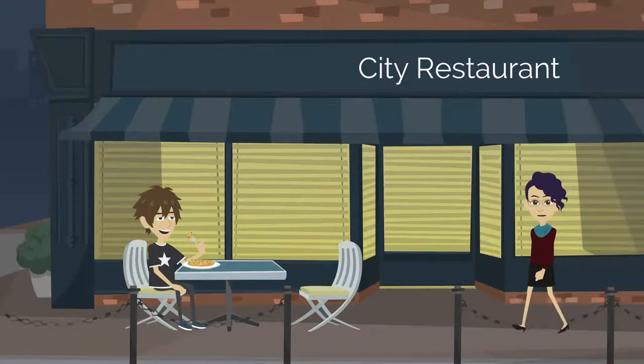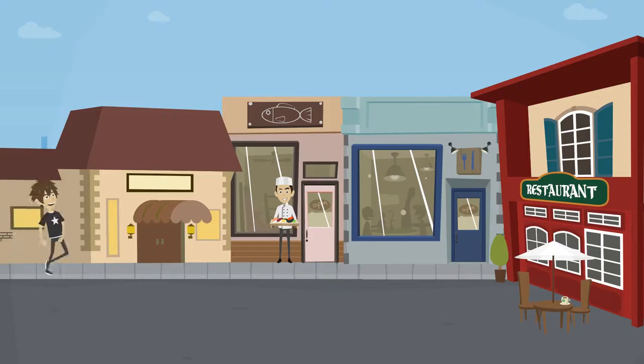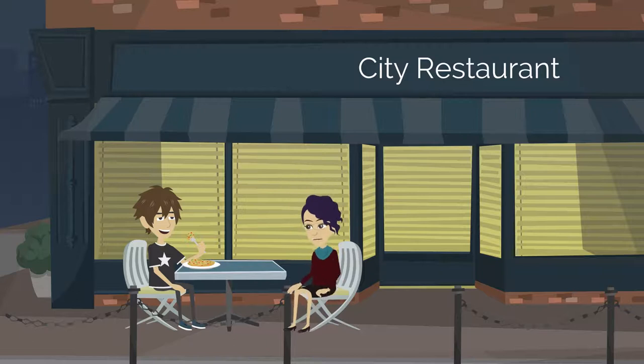Food is an important part of discovering a new city and culture, and chances are you'll want to go out to eat for certain experiences. But FIE provides full kitchens to all of its students, so they can also cook their own meals.